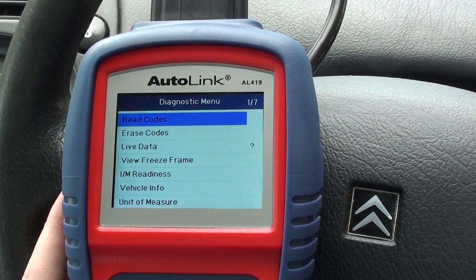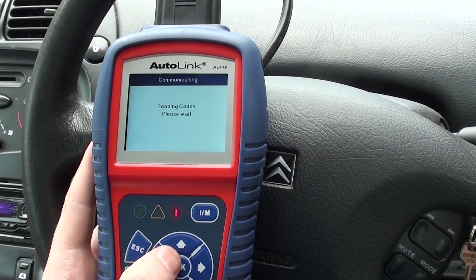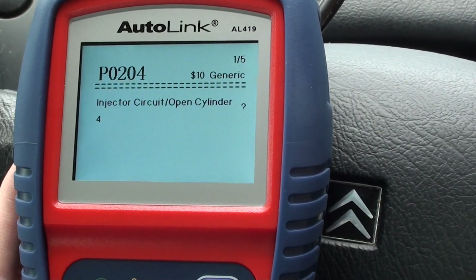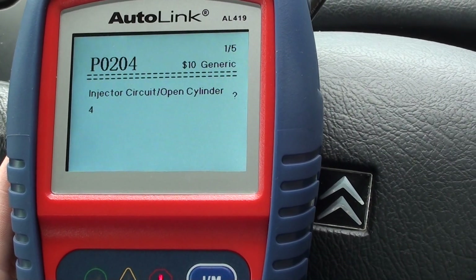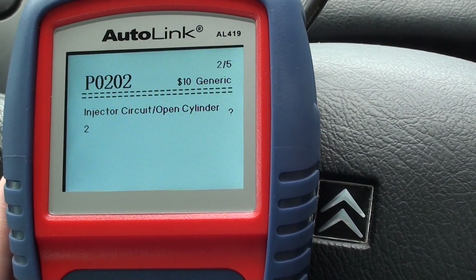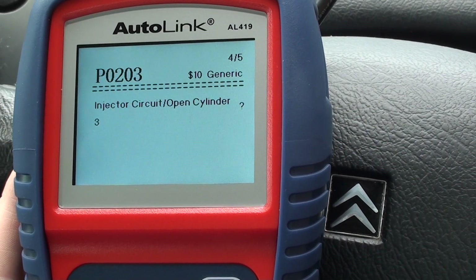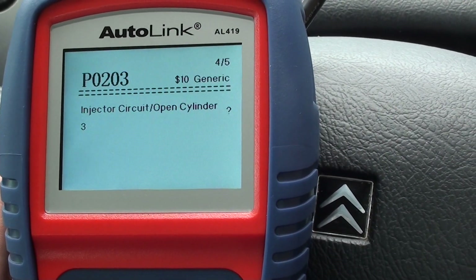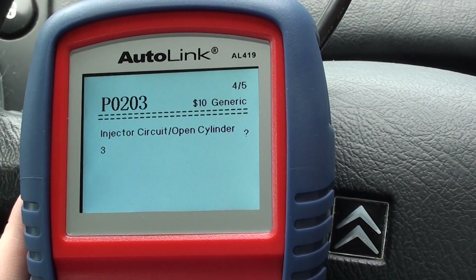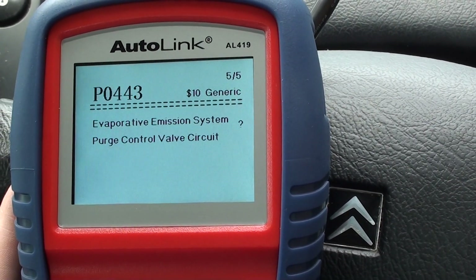Going ahead to read codes now. We've got five codes: P0204 — injector circuit open, cylinder 4; P0204 — injector 2; P0201 for injector 1; and P0203 for injector 3. So it looks like all four cylinders' injector coils have failed and need to be replaced. There is one more fault as well: evaporative emission system purge control valve circuit.